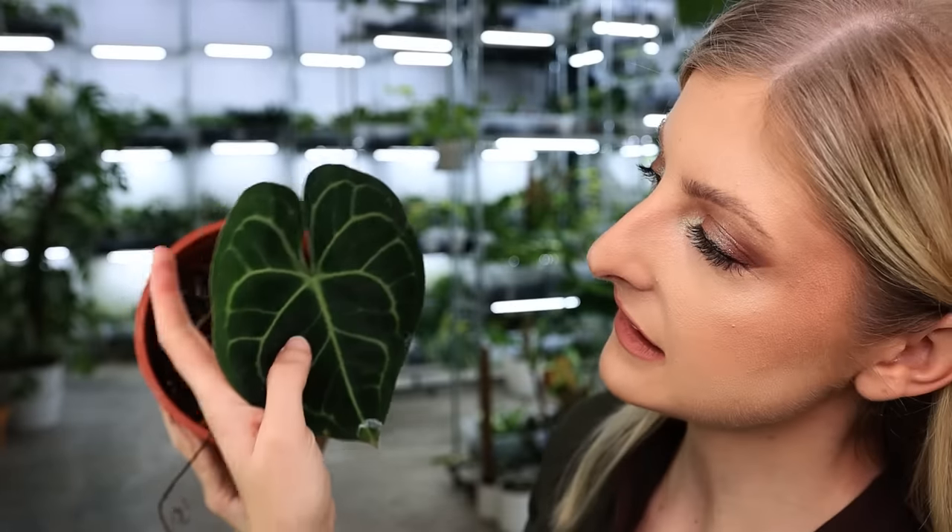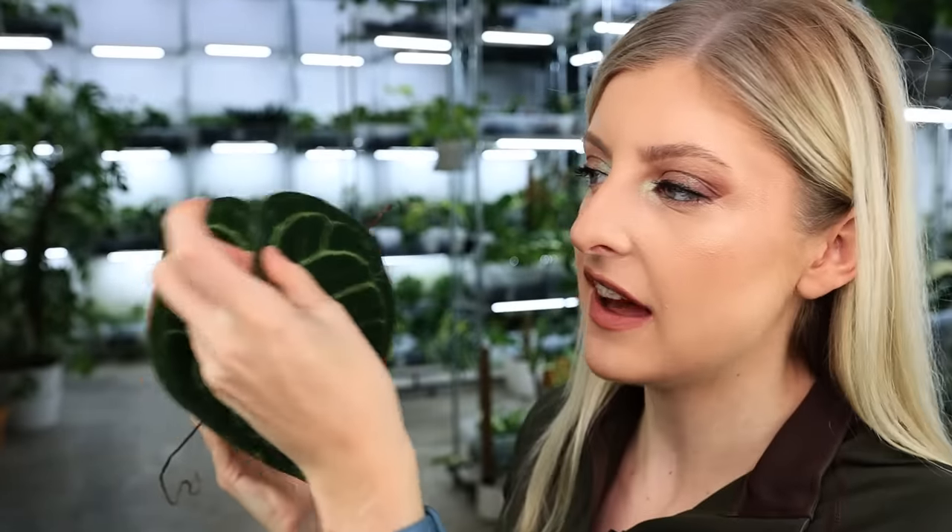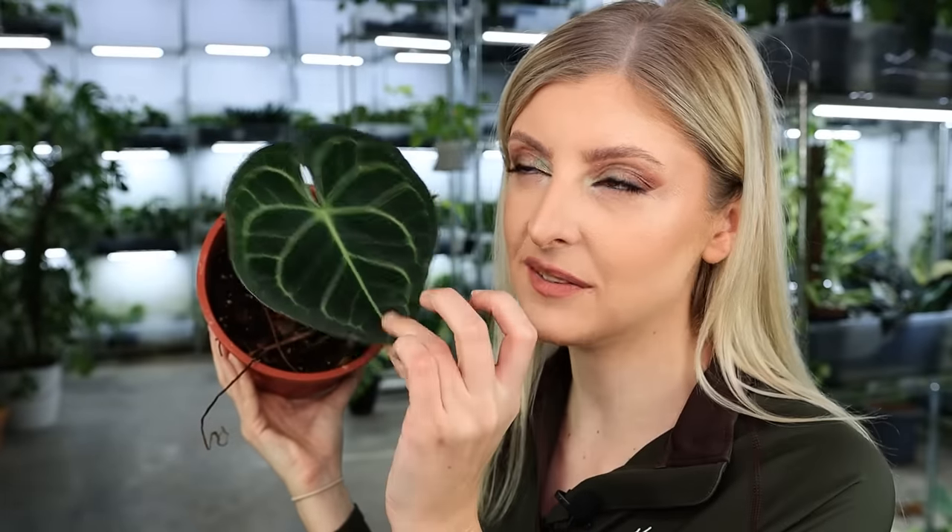Anthurium clarinervium basically looks like this — it's got two lovely little ears that normally pinch together, and it's got some really nice veins. It's a little bit velvety — I say this a lot, it feels more like suede. He is the basis for a lot of plants I probably have here at the shop, so I'll try and point that out when we get to them.